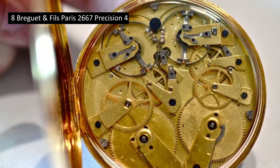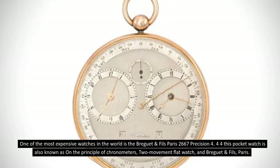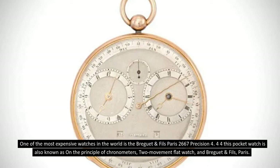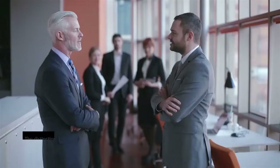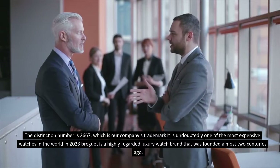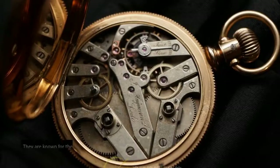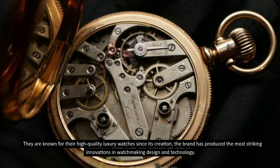Number 8: Brigitte and Fils Paris 2667 Precision Four. One of the most expensive watches in the world, this pocket watch is also known as 'On the Principle of Chronometers.' The distinction number is 2667, which is the company's trademark. Brigitte is a highly regarded luxury watch brand founded almost two centuries ago, known for high-quality luxury watches and striking innovations in watchmaking design and technology.